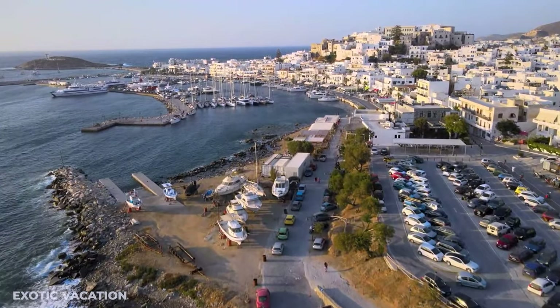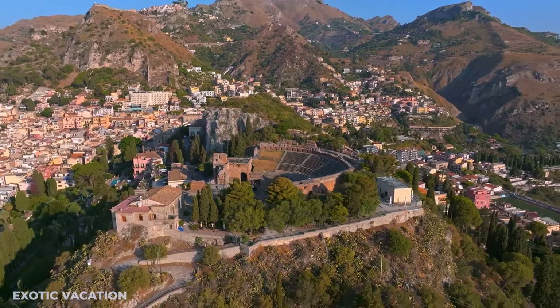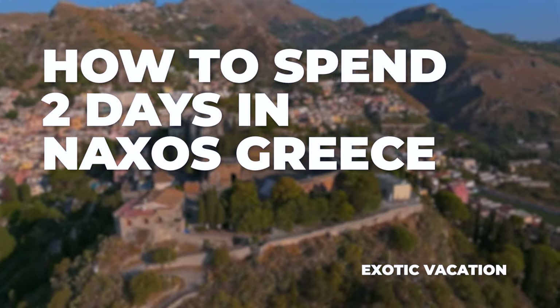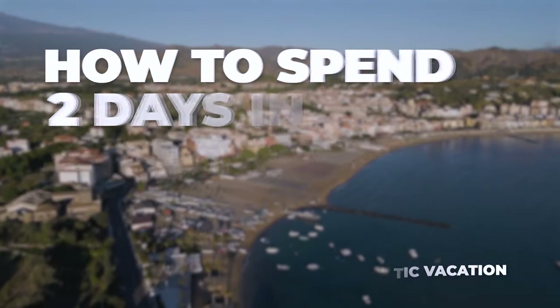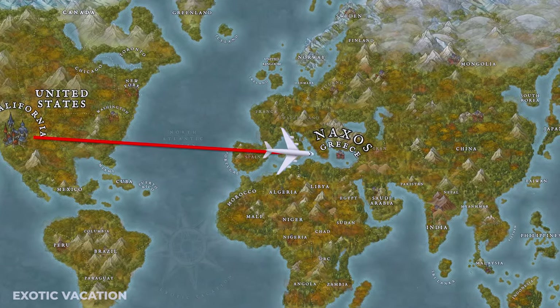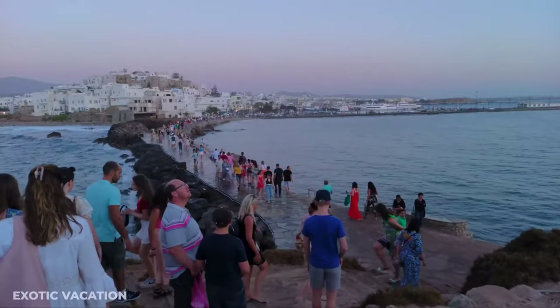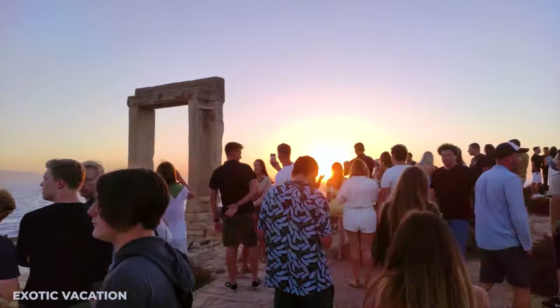Today, we're jetting off to Naxos, Greece for a wild two-day escapade. This isn't your average tourist guide — it's your ultimate cheat sheet for exploring Naxos like a pro! Whether it's your first Greek adventure or you're a seasoned island hopper, these tips are game changers.